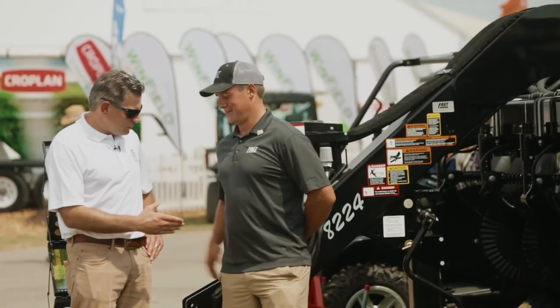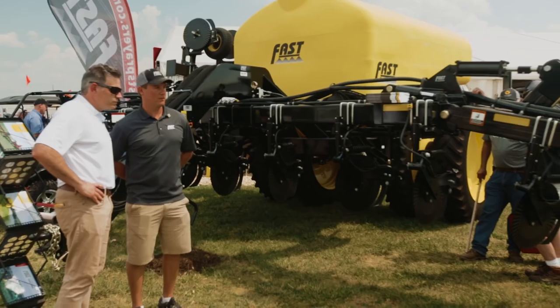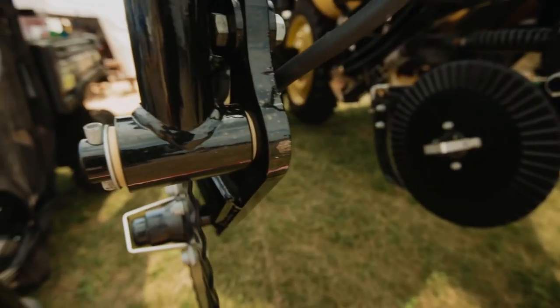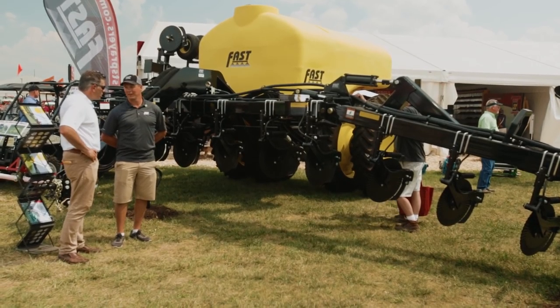I'm here with Cody Fast. This is our Fast 82-24 applicator. It's a 24-row, 60-foot applicator. The 2,400-gallon tank capacity is quite good. It's very nice to cut down on compaction with the tracks that Camso offers.